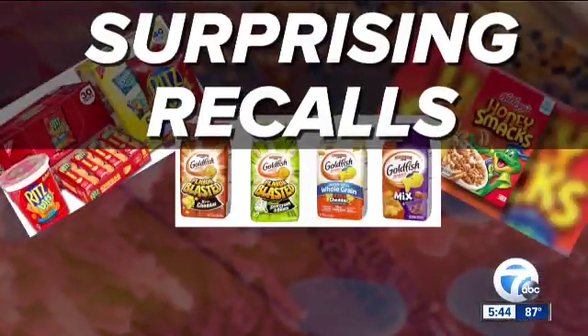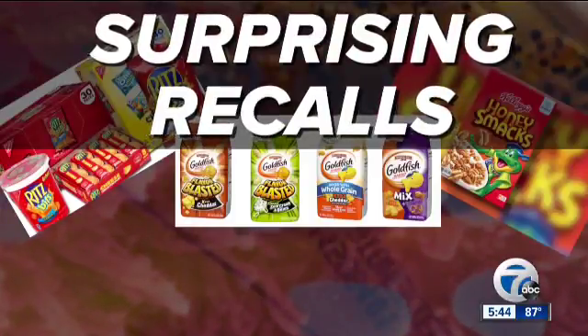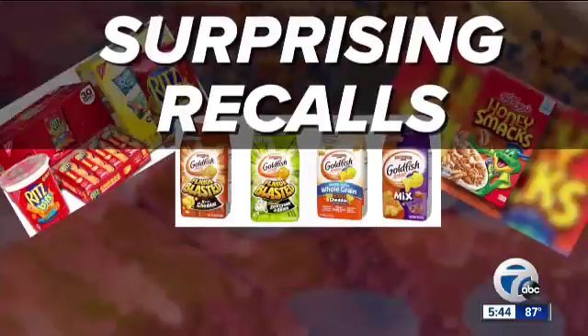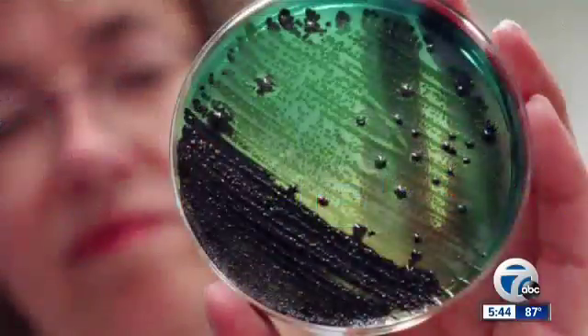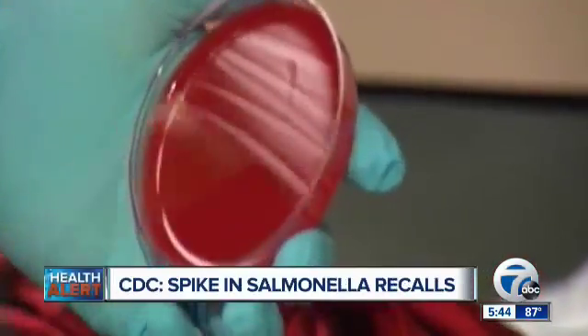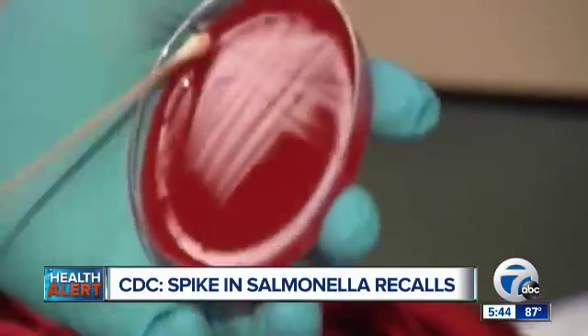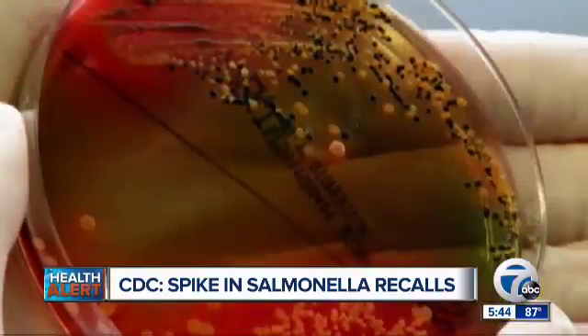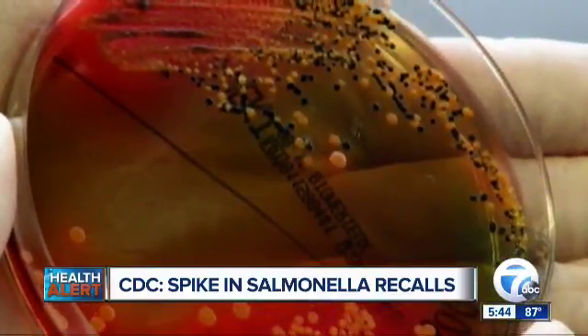Over the past few weeks, Pepperidge Farm Goldfish, Ritz Crackers, and Kellogg's Honey Smacks all recalled popular products possibly tainted with salmonella. It turns out the potentially fatal pathogen is sneaky and not only thrives in wet environments, but can survive in dry environments as well. In the case of these three recalls, the whey powder used in the dry foods was potentially contaminated.